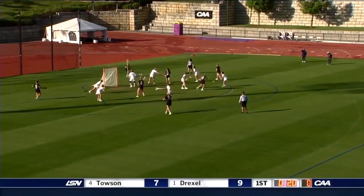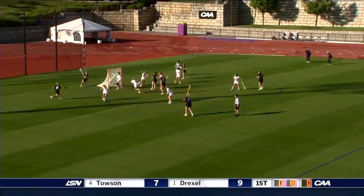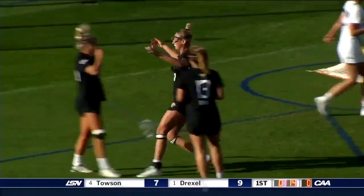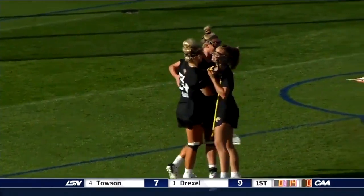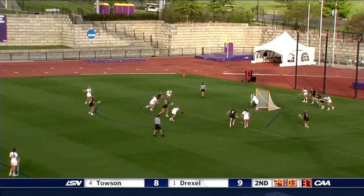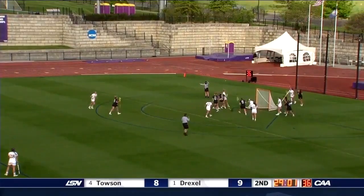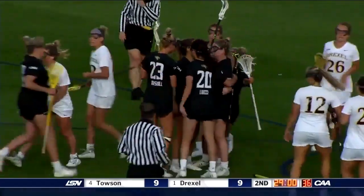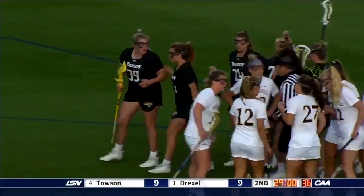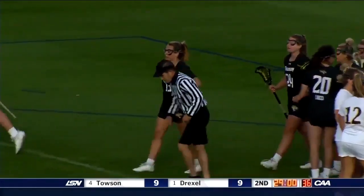Towson with possession here in the half. Slewak over the middle — the quick stick is good. Marshall's second, Slewak with yet another assist. For that to be happening, the majority of the time you saw someone run the ball in. Perry — her first goal of the half, her second of the day. And just like that it's a new ball game, tied up 9-9.